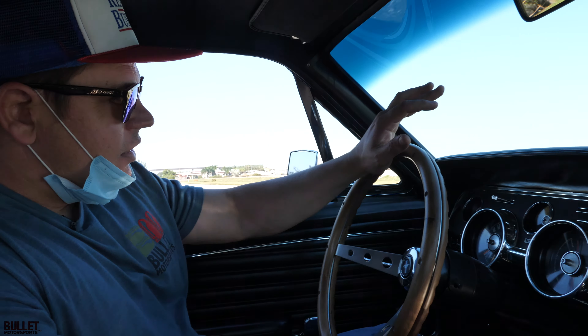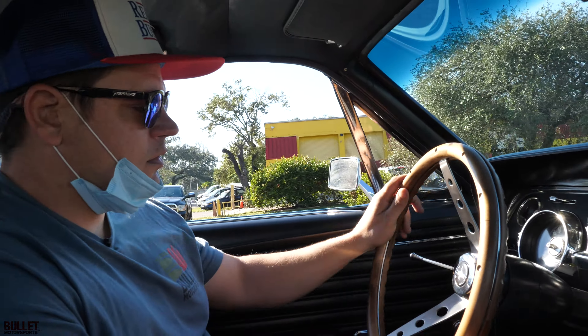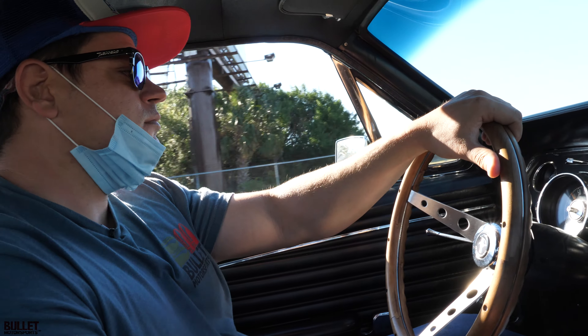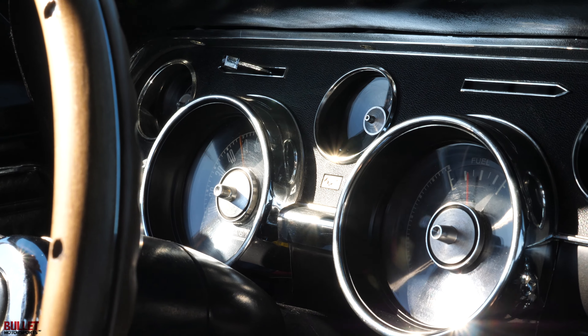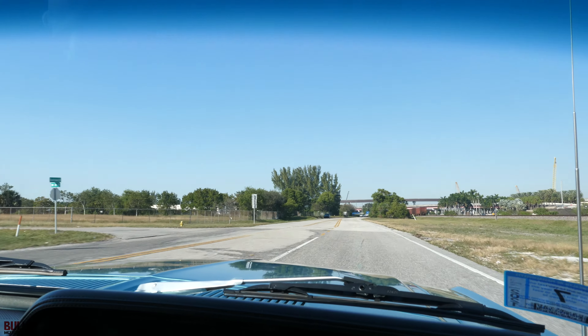All right, we're going to turn left here and test it out. It shifts firmly at 40 miles an hour and we're at 55 miles per hour — extremely smooth transition throughout the power band. Uh-oh, there's the police!